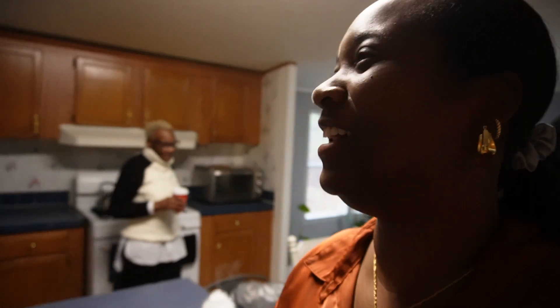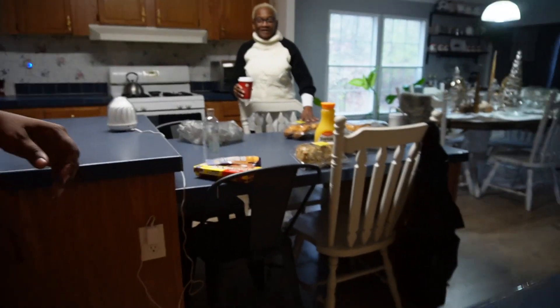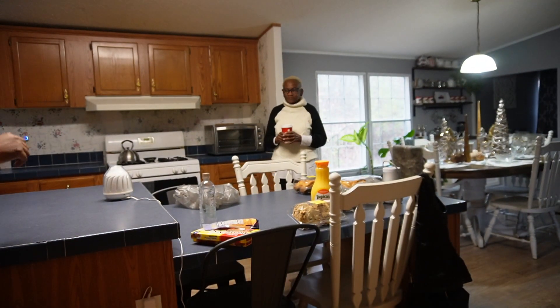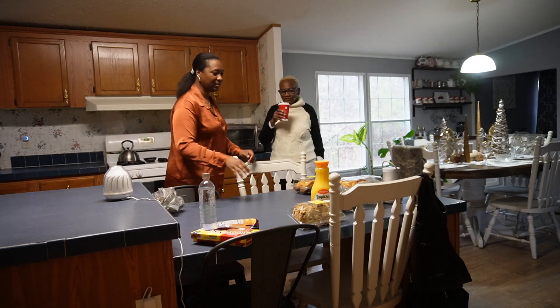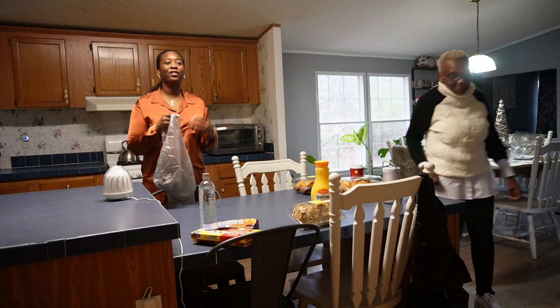We're getting ready to do breakfast — my mom's gonna make us breakfast. I cleaned up for the last 700 days! We're gonna have the ducky donut croissant with eggs. I don't do breakfast sandwiches — I eat the croissant, the egg, and the sausage separately. She also got some fruit and grits.